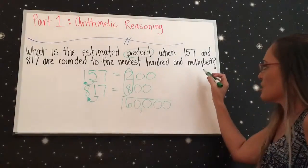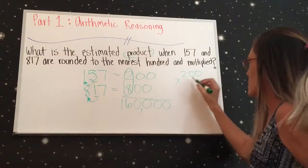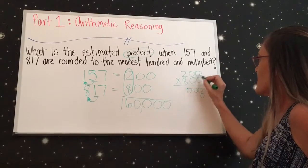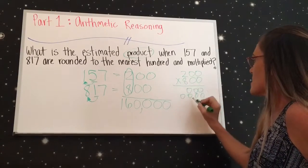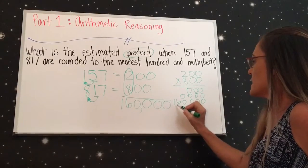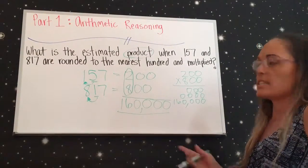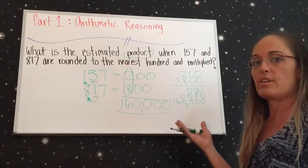Now let's just do the long multiplication — excuse me, multiplication — to verify. Working through it: all the zeros multiply out, and then 8 times 2 is 16. You can see we get the same number, so this is correct. That's how you round and then find the product.